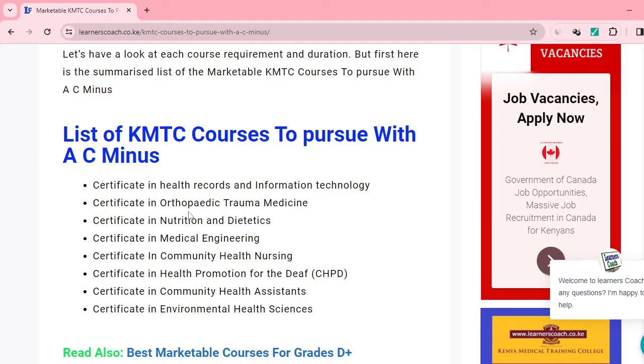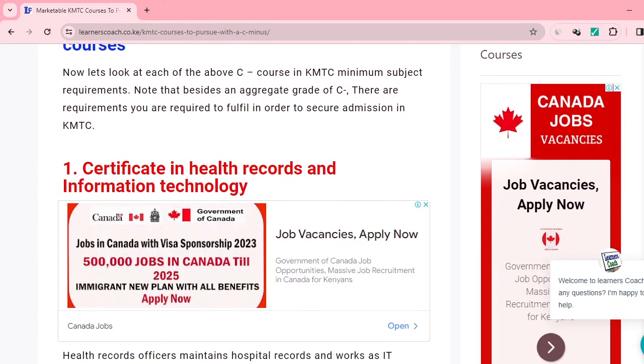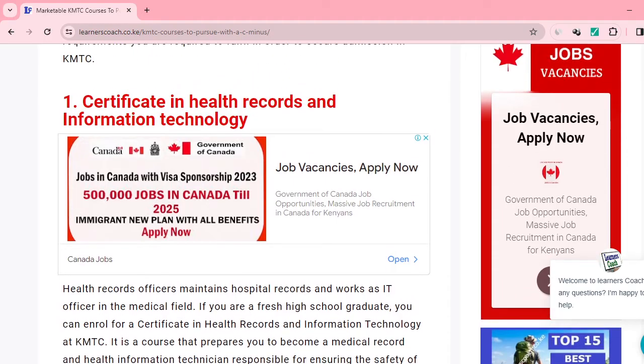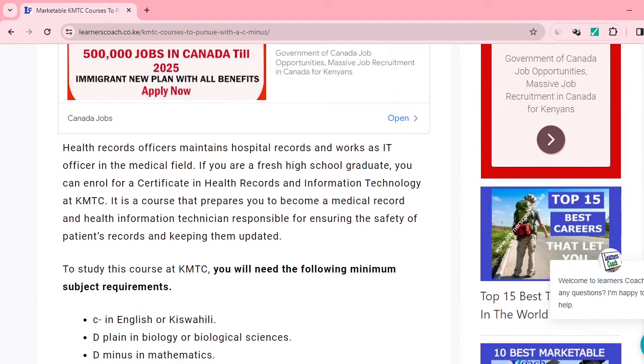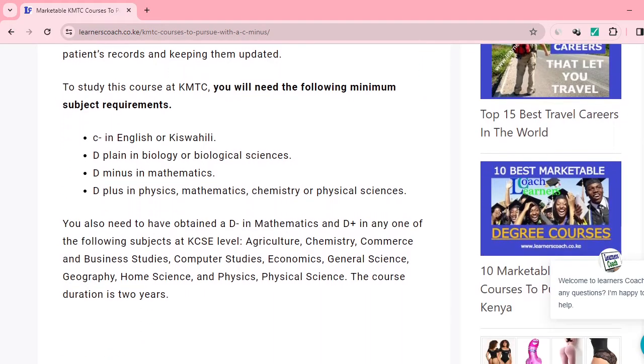The first course is Certificate in Health Records and Information Technology. Here you'll just need these minimum subject requirements: C-minus in English or Kiswahili, D-minus in biology or biological sciences, D-minus in maths, and D-plus in physics, mathematics, and chemistry. I also want us to look at the cluster subjects and qualifications apart from having C-minus, since I've received quite a number of questions regarding these. The details are within the website — you can go ahead and check them.